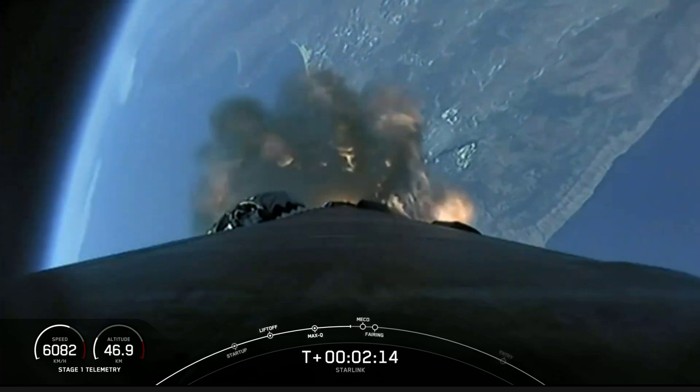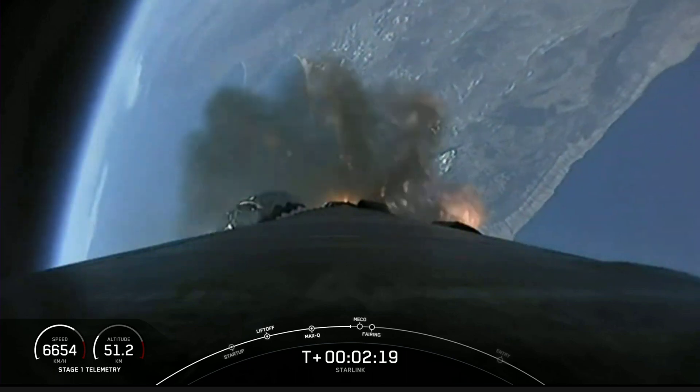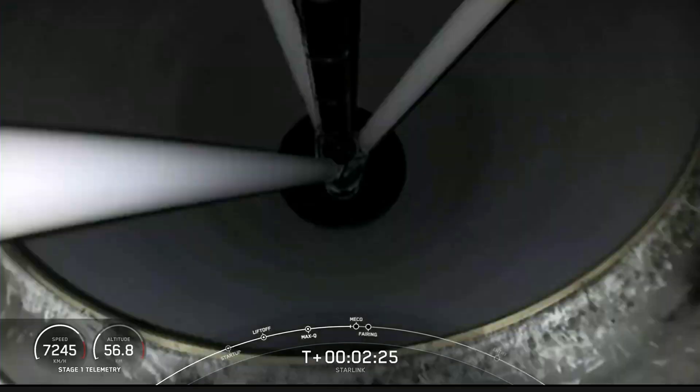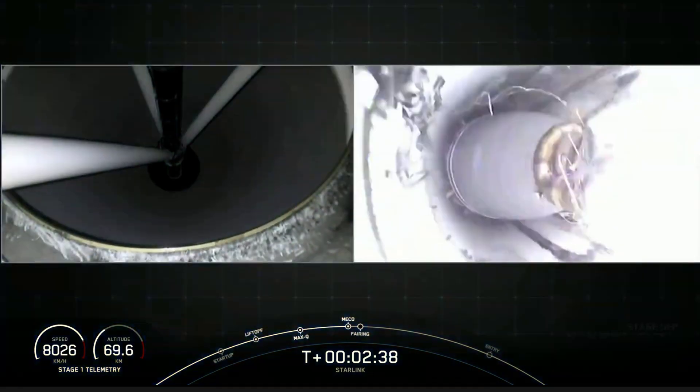For now we are enjoying some gorgeous views of the west coast as things continue to look good for today's mission. Main engine cutoff. Stage separation confirmed.